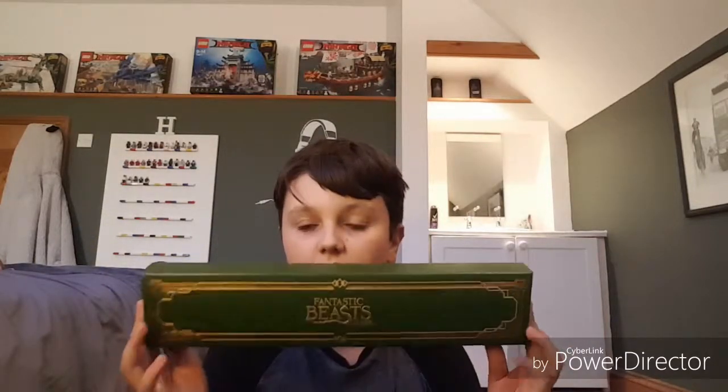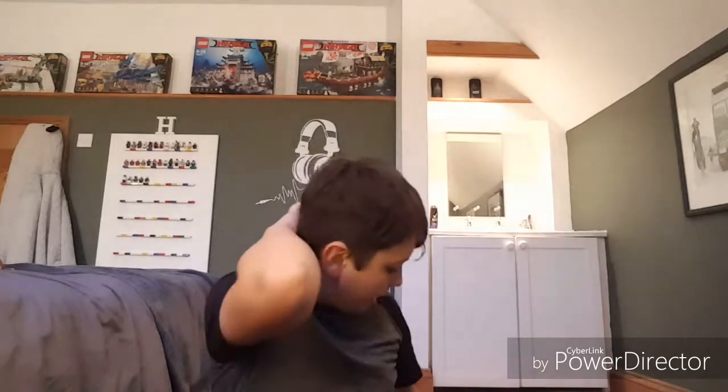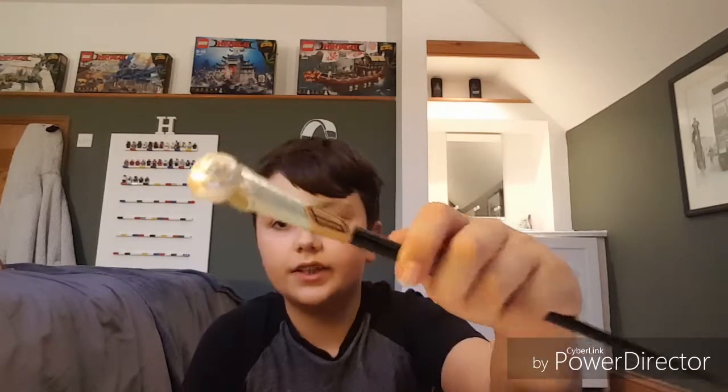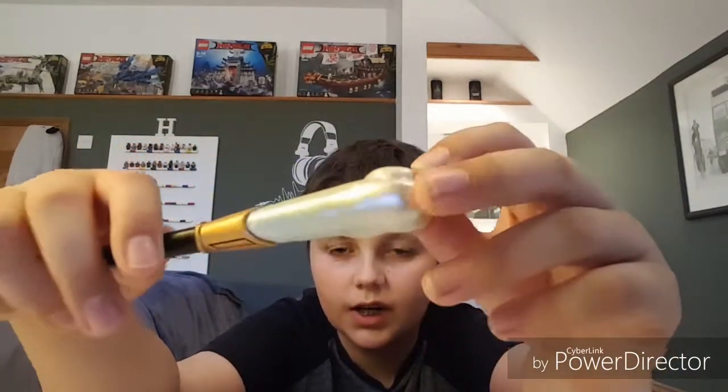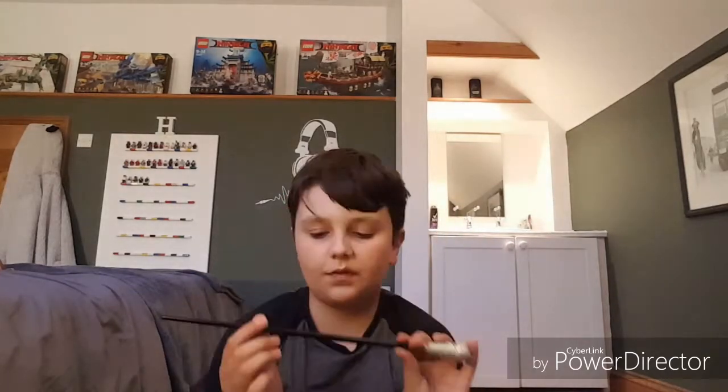My next one is my first Fantastic Beasts wand — it's in one of these lovely boxes with felt ribbon, which I love to display in my Harry Potter collection. This is Queenie Goldstein's wand, and I absolutely love it. The top bit looks very dainty and nice — quite plain — but the fun part is the handle. It's amazing, like a pearl, and it reminds me of the ocean. There's also a little pearl on the chain, which I think is really cool. I'm not as sure about the flower detail — I don't think that fits Queenie — but overall it's one of my favorites.